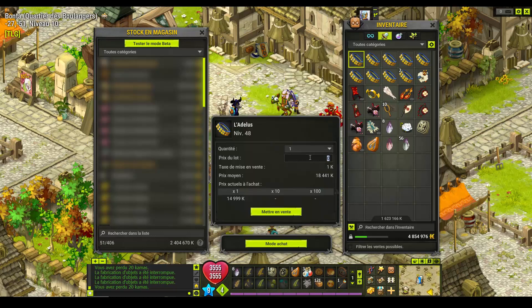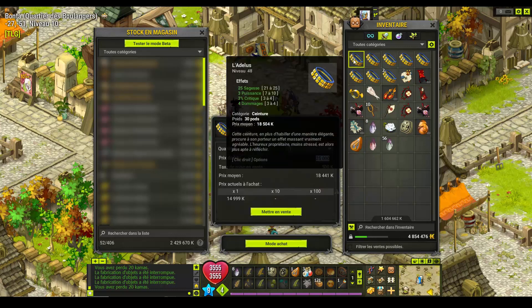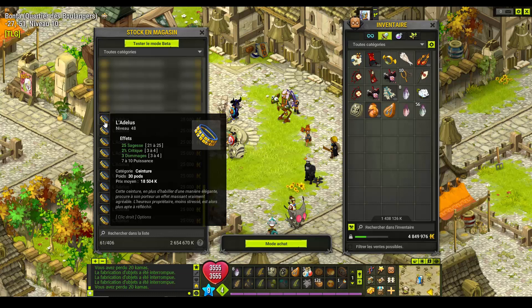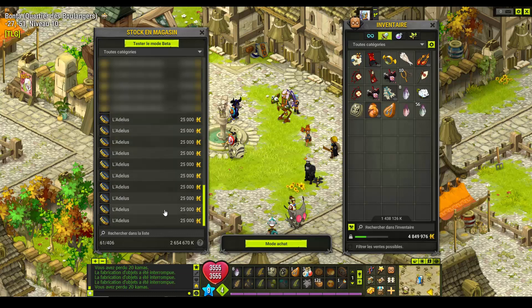On va les mettre, je l'avais dit, à 25 000. On ne va pas être trop gourmand. 25 de sagesse, donc 25 000. Au final, 25 fois 10 : 250 000. On avait dit que c'était 30 et quelques milles, on va dire 40 000 de craft si vous voulez compter les runes avec. Là j'ai 250 000, donc ça fait quand même 200 000, 210 000 de marge.